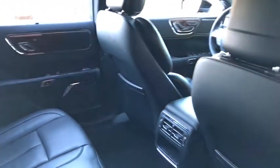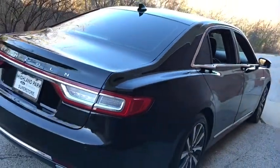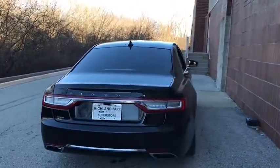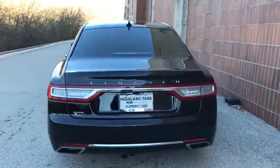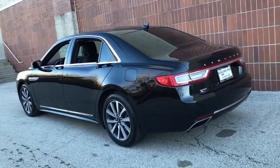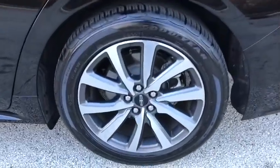Traction control, stability control, power passenger seat, anti-lock braking system, lane departure warning, Bluetooth, leather-wrapped steering wheel, power steering, adjustable steering wheel, keyless start, cruise control, auto-dimming rear-view mirror. This vehicle offers reliability and good looks at a great price. So come in and take a test drive today.